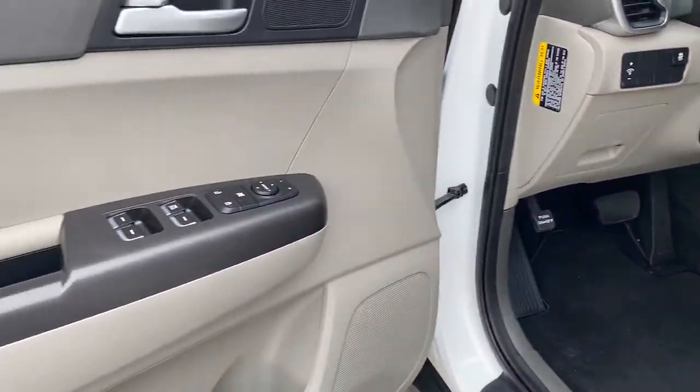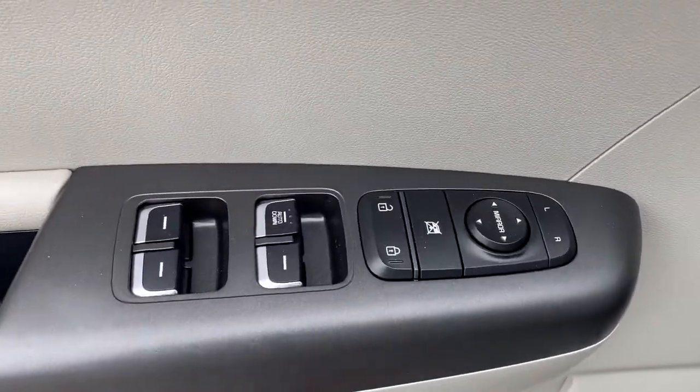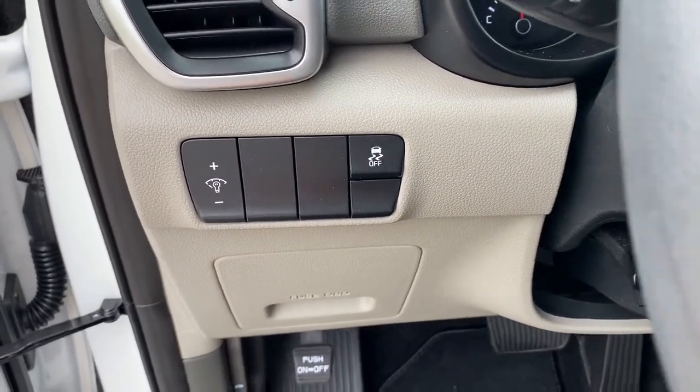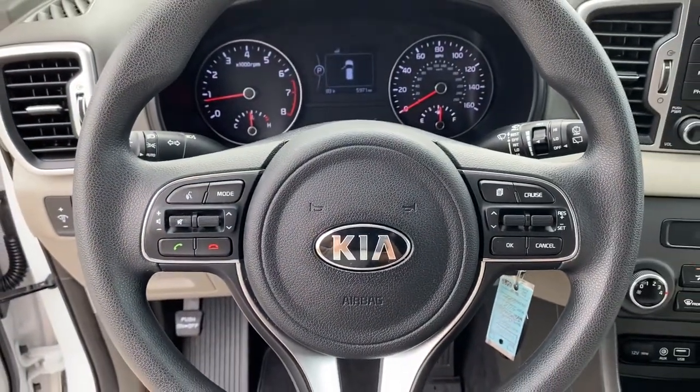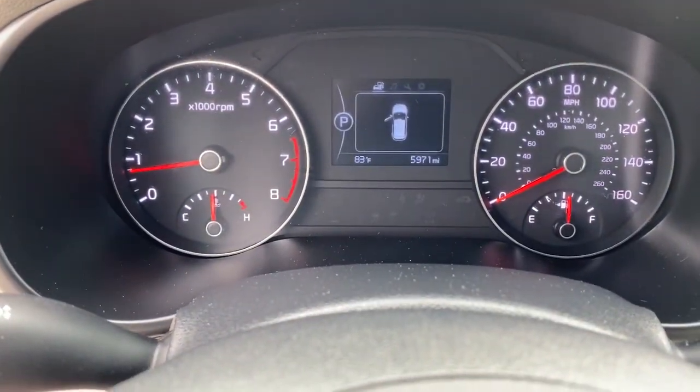These are just some of the great options this vehicle comes with: keyless entry, backup camera, satellite radio, Bluetooth connection, aluminum wheels, steering wheel audio controls, stability control, rear spoiler, traction control, and pass-through rear seat.